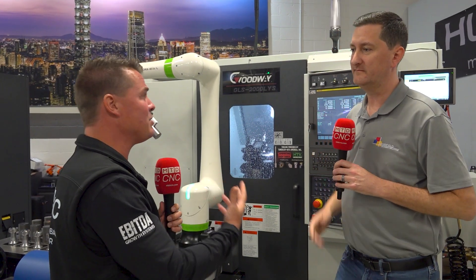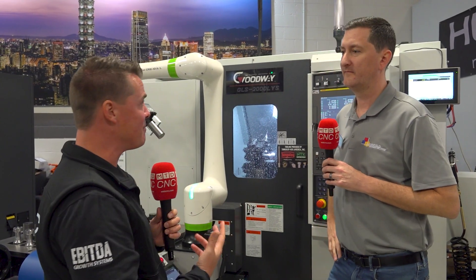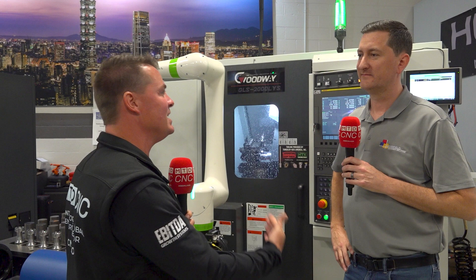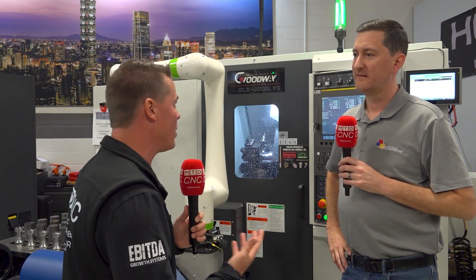I want to talk about some of this today with you, Nick. The reason we're doing this is you and I off camera before hitting record were like, dude, we've got to create awareness for this machine. So let's get into that. Before I get too long winded, before everyone turns their TV off - Goodway. What is Goodway? How big is Goodway? What do they do? Let's learn together.